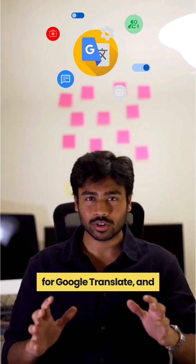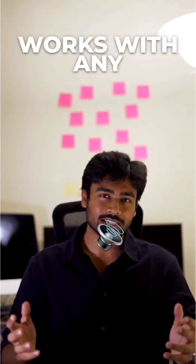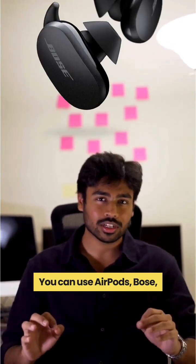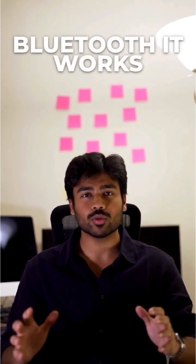It is a new headphone mode for Google Translate, and here is the massive upgrade: it finally works with any pair of headphones. You do not need Pixel Buds anymore. You can use AirPods, Bose, or cheap gas station earbuds. If it has Bluetooth, it works.